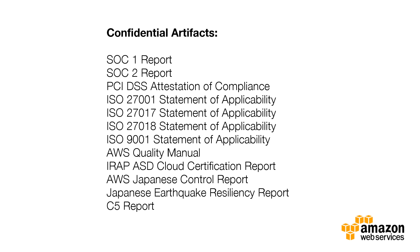Confidential artifacts require a one-time approval by Amazon for customers to receive access. Examples of confidential artifacts include our SOC 1 and SOC 2 reports, PCI, and the ISO statements of applicability.